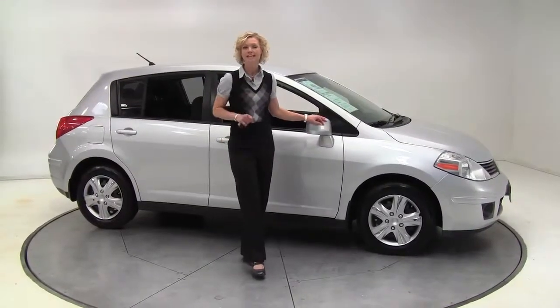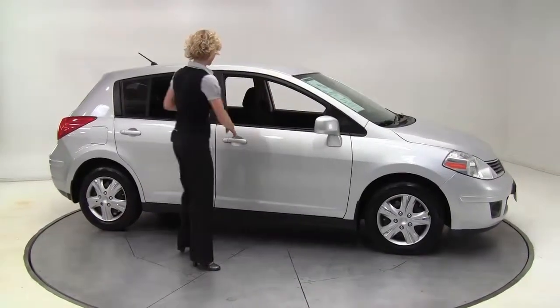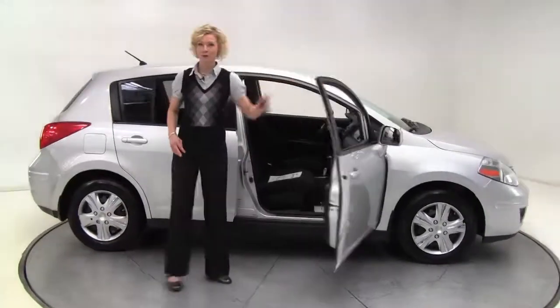Hello there, wise buyers. This is Erin coming to you once again from Feldman Nissan, Bloomington, Minnesota. I have a 2007 Nissan Versa 1.8 S for you.